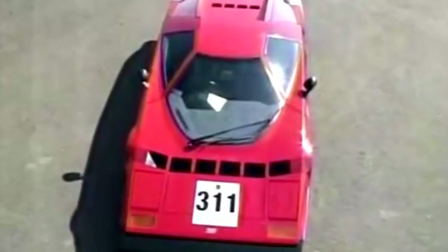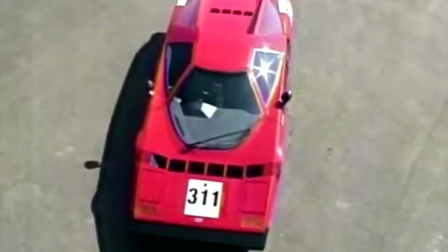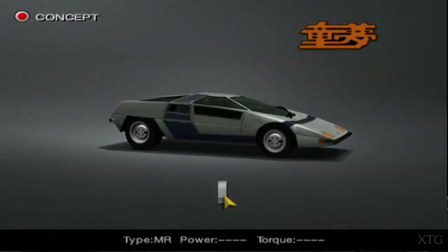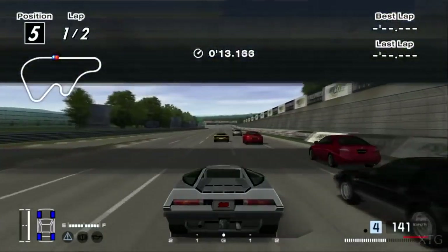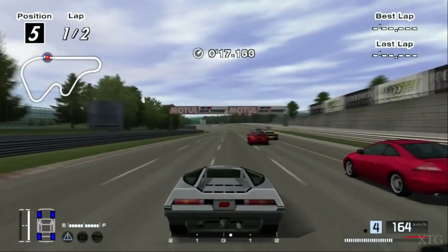When it comes to futuristic icons, not a lot of cars can pass Dome Zero. Probably like many of you, I learned about Dome Zero from Gran Turismo 4, and together with Chiseta, Dome was the car I remembered most. But since I'm a terrible gamer, I never managed to unlock the cars.